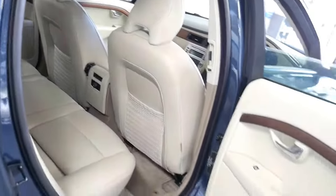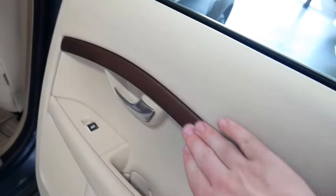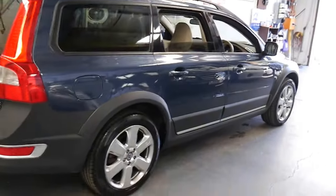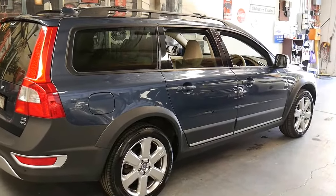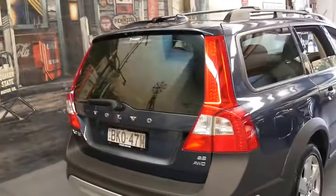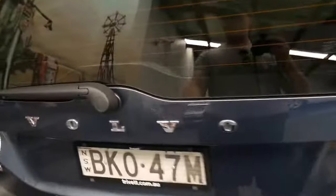It's got integrated booster seats for young children and again that matte finish walnut. These were hugely expensive new and for what you can pick them up for now, it just makes an excellent proposition on the pre-owned market.